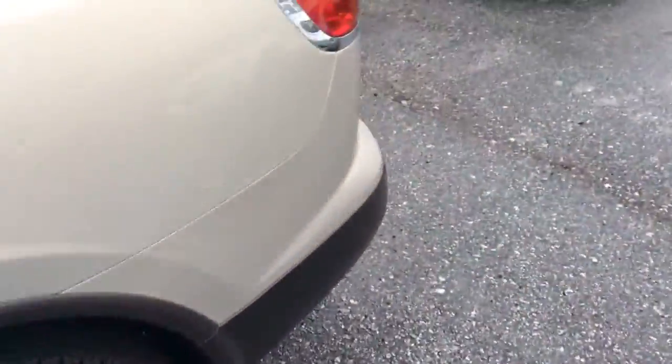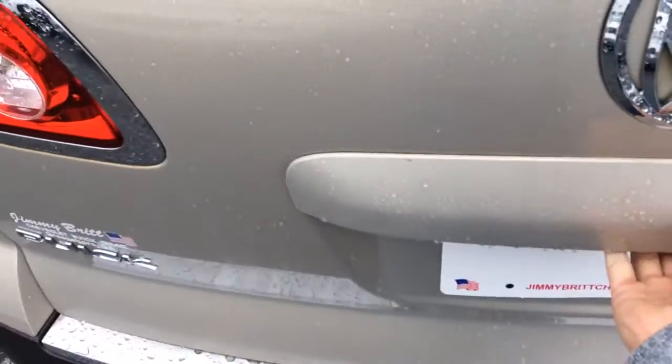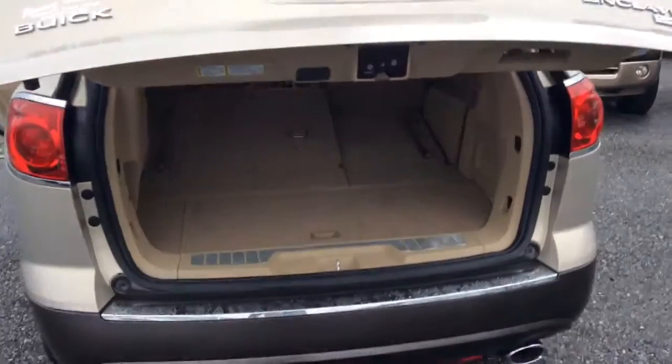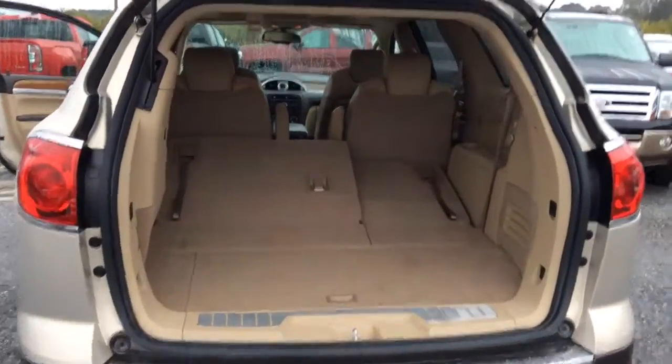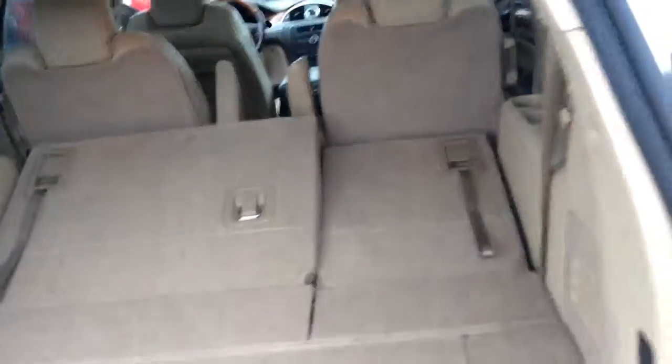I'll show you the back. It does have a power lift gate, so one touch of a button and it will lift right up. As you can see, the seats are folded down but you do have plenty of room back here for storage in the third row as well.